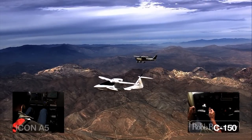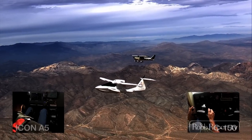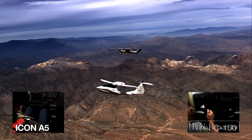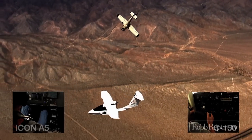Idle power. Idle. Full aft stick. Right rudder. Take aft. Right rudder. Take aft.